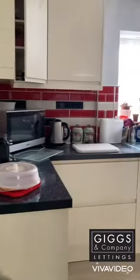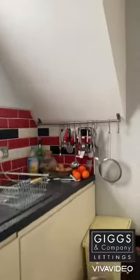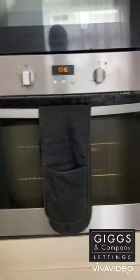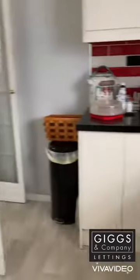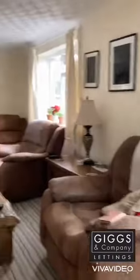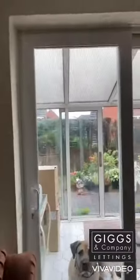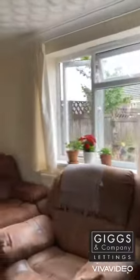Then we have the kitchen, fitted with an oven, hob, and fridge freezer. The property also has a nice size garden at the rear — plenty of room for a couple of tables and chairs out there. It's really spacious.